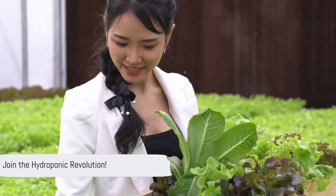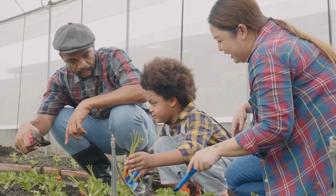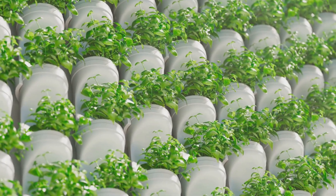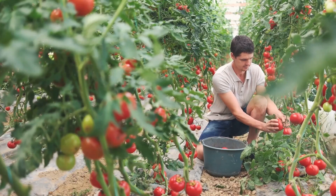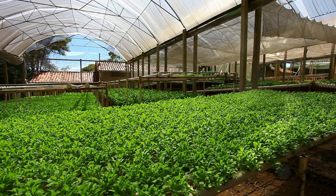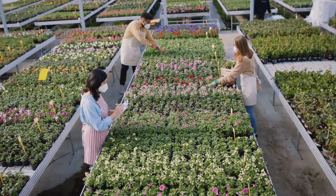The journey towards a more sustainable future begins with a single step. Why not start your own hydroponic garden today? It's easier than you think and the rewards are plentiful. Not only will you enjoy a bountiful harvest of fresh, flavorful produce, but you'll also contribute to a greener, healthier planet. Join the hydroponic revolution and be a part of the solution.